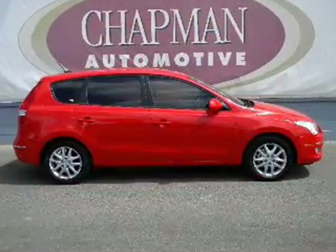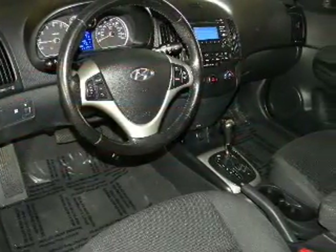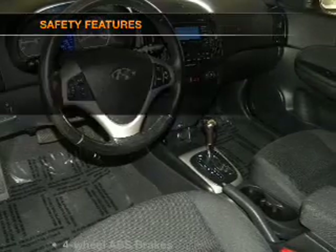power door locks, power windows, power steering, cruise control, power mirrors, an alarm system, an AM-FM stereo with a CD player.